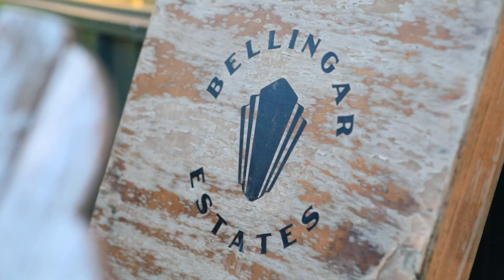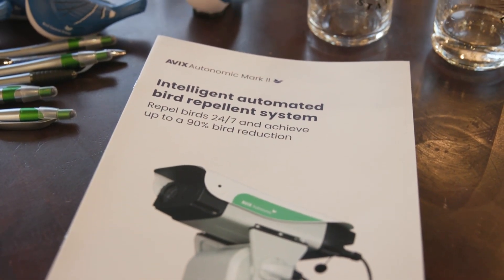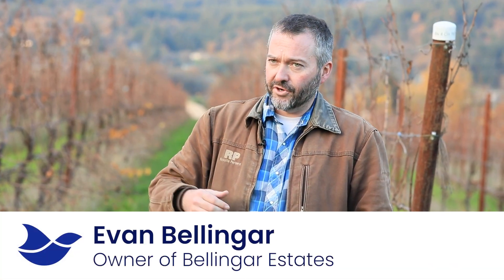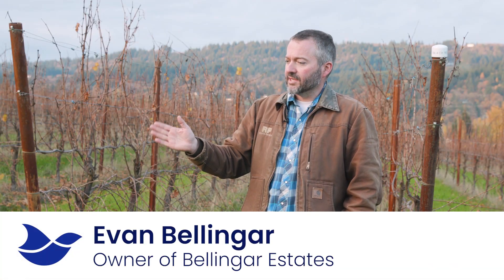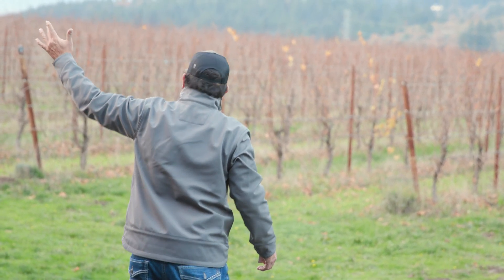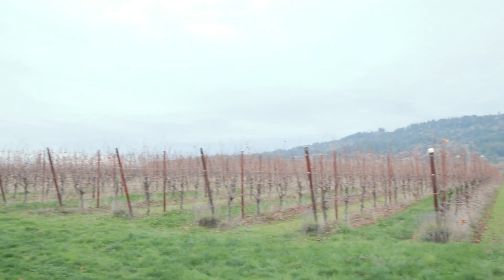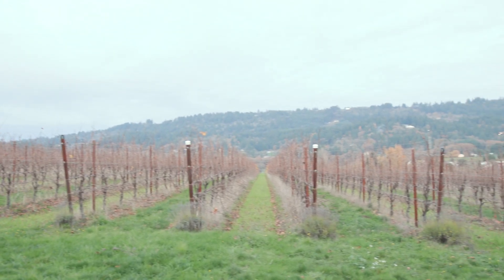I didn't want to have a cannon. I didn't want to have a bird alarm that's really loud. Prior to the laser, we would net the whole vineyard. We did just one side, but even that was several hundred dollars an acre just in labor. It was a fairly small vineyard — five acres of bearing fruit — but a pretty significant investment in labor every year for bird netting.